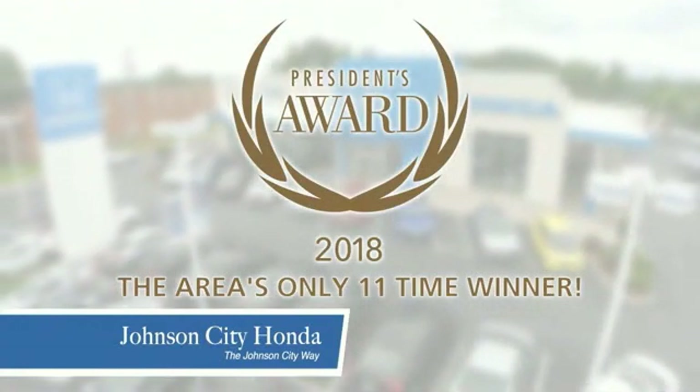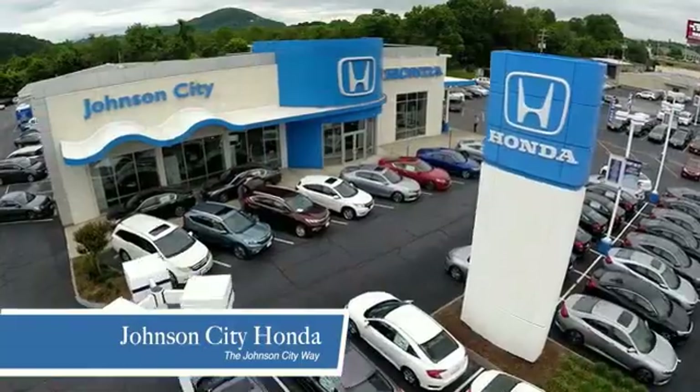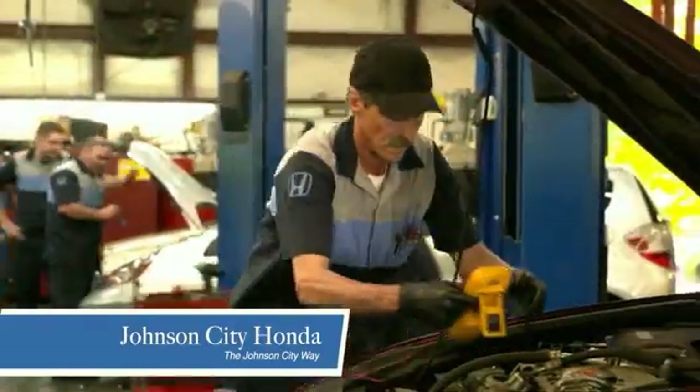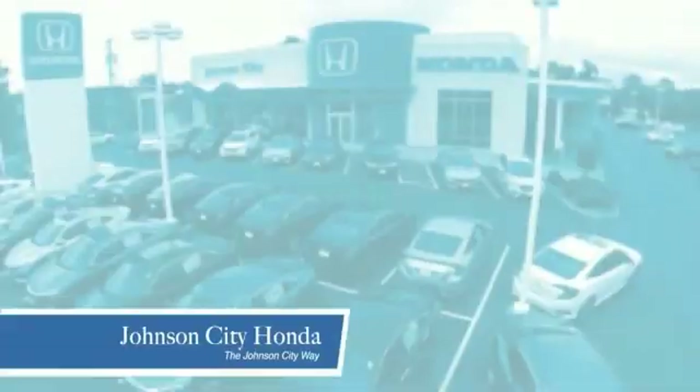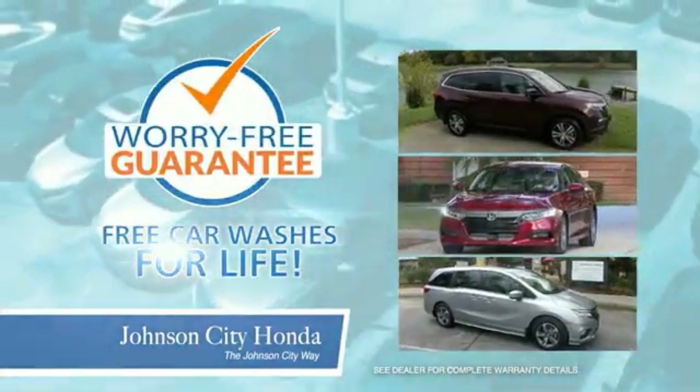Thank you, Tri-Cities, for making Johnson City Honda the area's only 11-time Honda President Award winner and the recipient of the Council of Parts and Service Professionals. At Johnson City Honda, we have a commitment to deliver the service, selection, and savings you're looking for when buying a Honda. Plus, all our vehicles come with our worry-free guarantee at no additional charge and car washes for life.